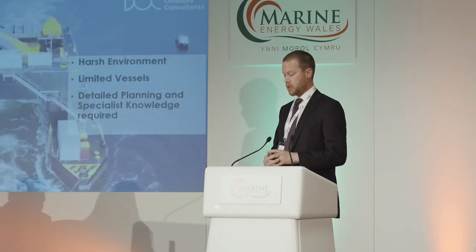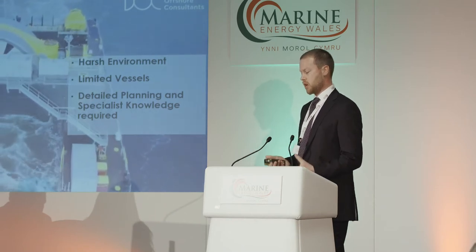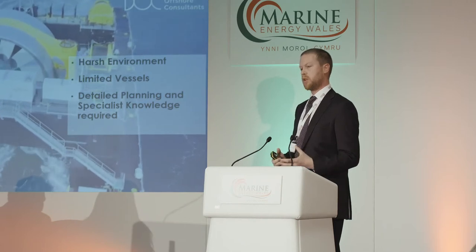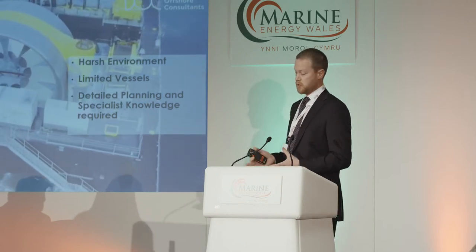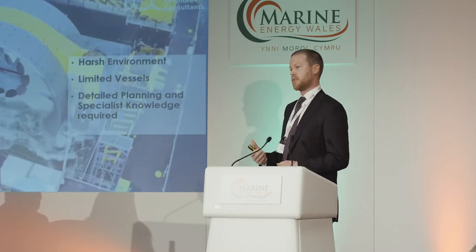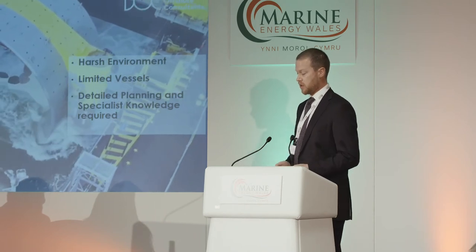The other key area where major lessons were learnt through years of experience was around the deployment. It's been spoken about today how difficult an environment it is to work in, with very limited vessels, and that detailed planning and specialist knowledge are required.